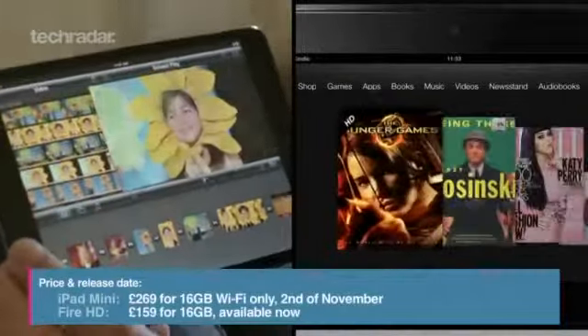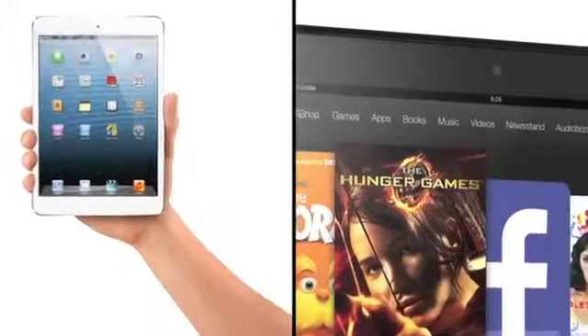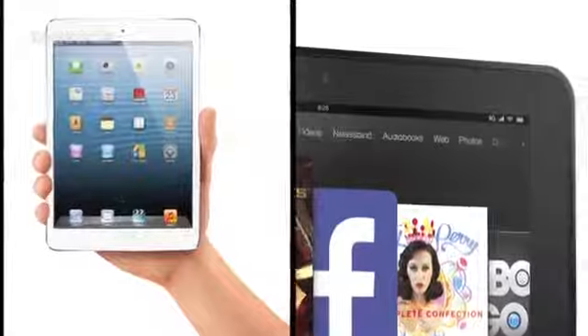The iPad Mini will cost £269 for the 16GB version, making it a tad pricier than the 7-inch Kindle Fire HD that'll cost you £159.